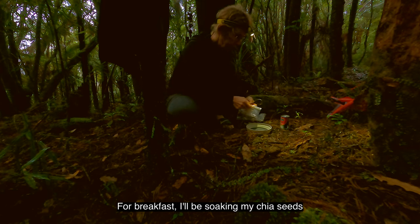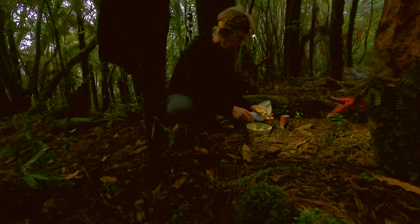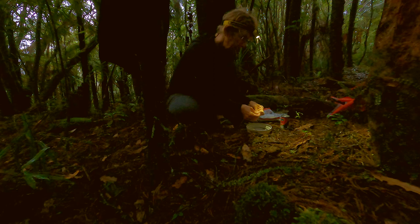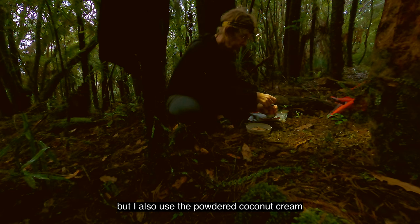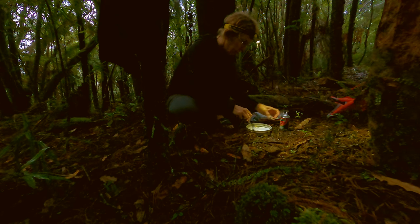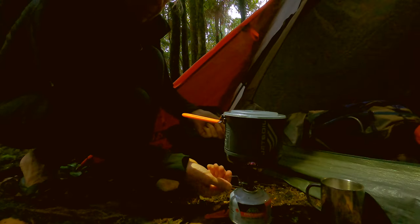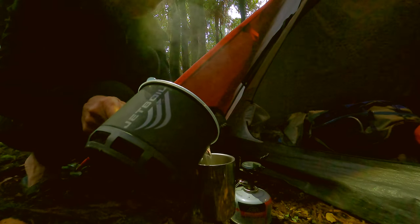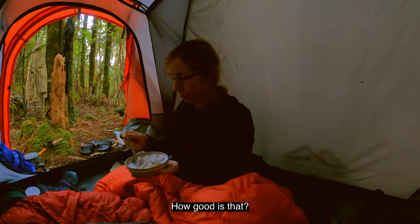For breakfast I'll be soaking my chia seeds in some coconut cream and I'm going to be breaking apart some dried apple to add to it, and on top I'll have some natural nuts. As this is an overnight trip I've brought liquid coconut cream in with me, but I also use the powdered coconut cream which makes the whole thing a lot lighter. How good is that? Breakfast in bed.